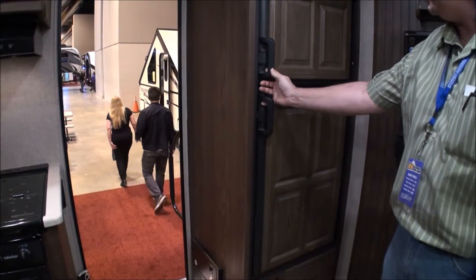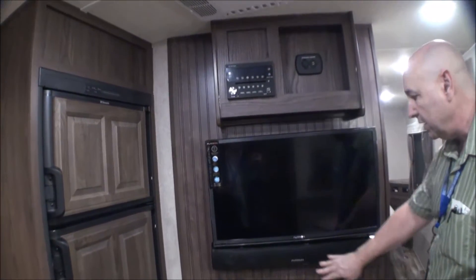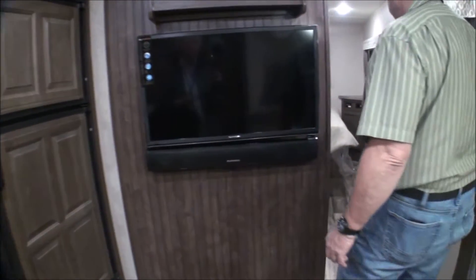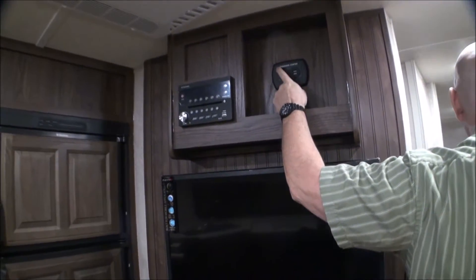Here's the refrigerator — just your normal size that you find in most smaller travel trailers — runs on electric and propane. It's got a flat screen with a sound bar, plus USB charge cables and a 12-volt adapter.